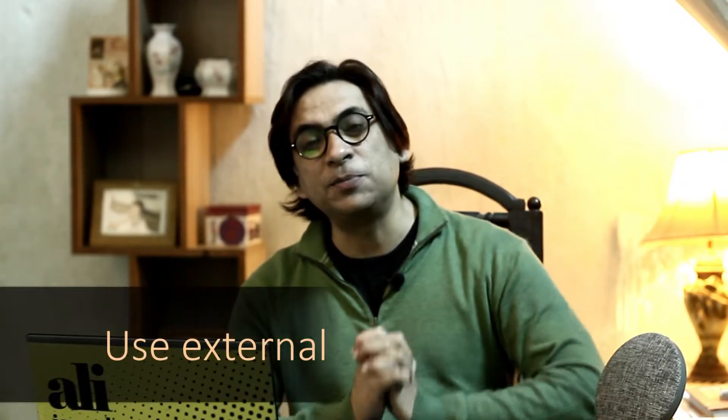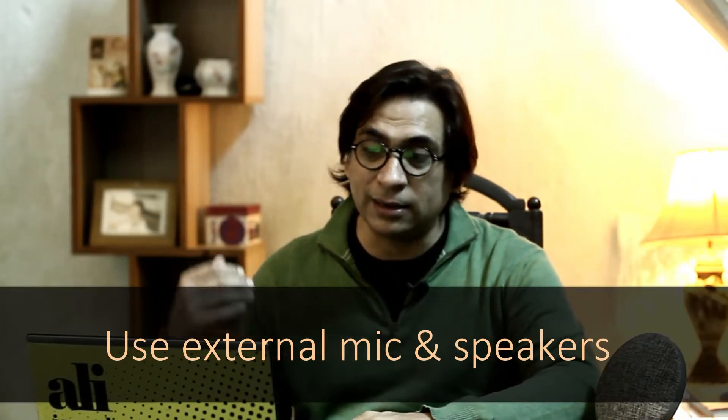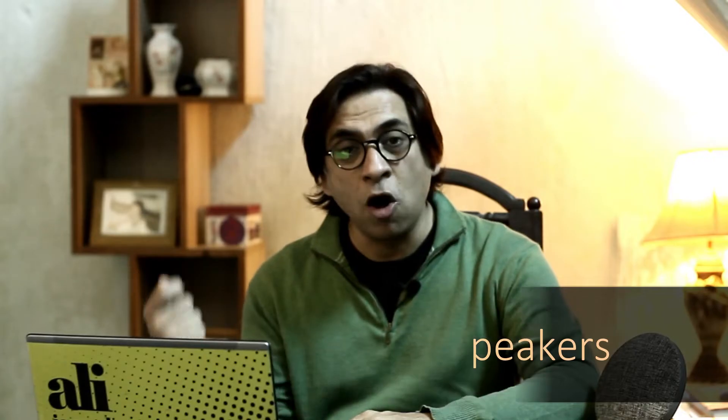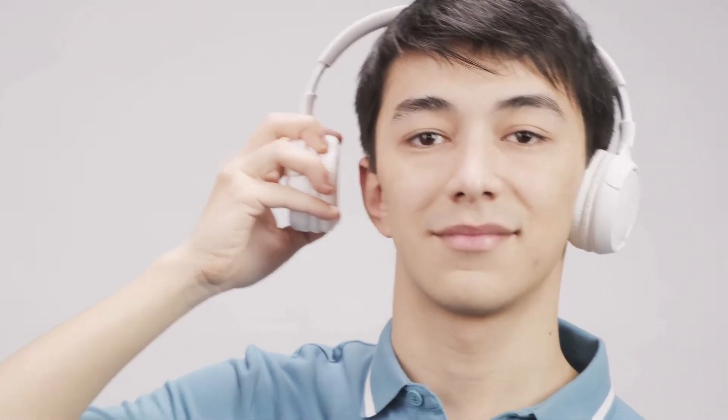Do not rely on your computer's built-in microphone or speakers. It's much better to use a hands-free headset or a good Bluetooth speaker and microphone for your video conference call, because the quality of those is far better than the inbuilt system.